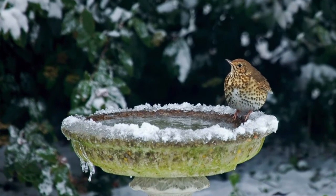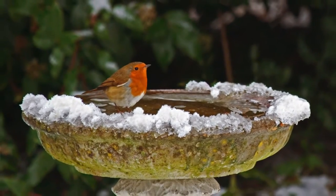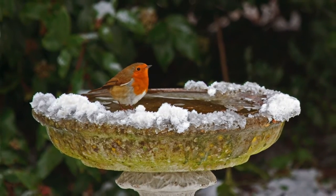Finally, don't forget about water. Water is sometimes overlooked, but it's a very limited resource in the winter. Birds need water not only to drink but also to bathe, and it's important for them to bathe to properly maintain their feathers, which help keep them warm in the winter.